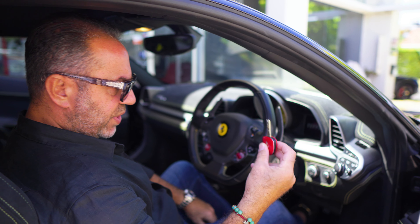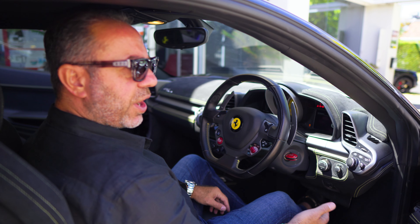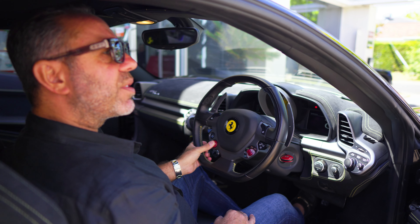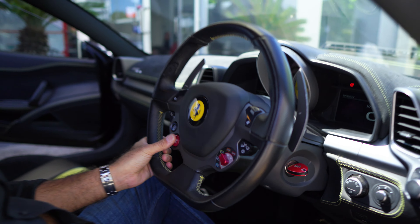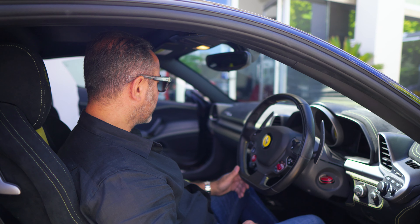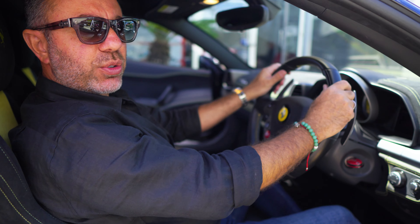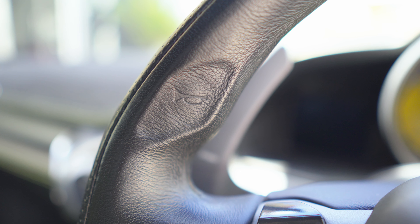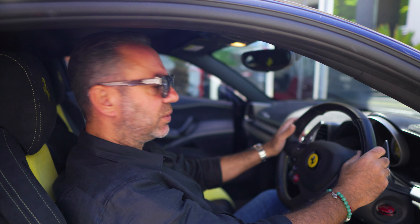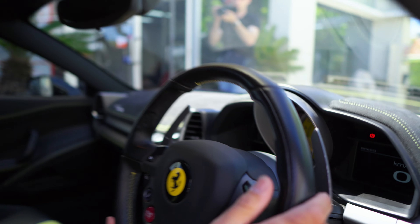Starting Ferrari 458s was still done with a key — you put the key in, turn it, foot on the brake, then press the engine start button on the steering wheel. The horns are on the left and right side of the steering wheel, making for a very good driving position — very handy with your thumb. The indicators are also press-button on the steering wheel, for right or left.